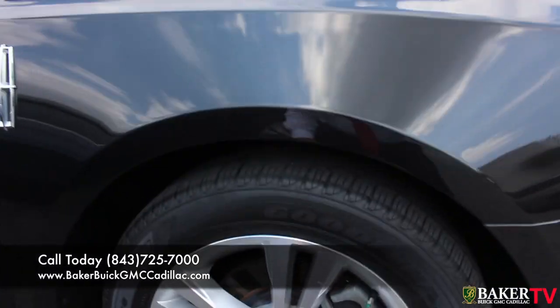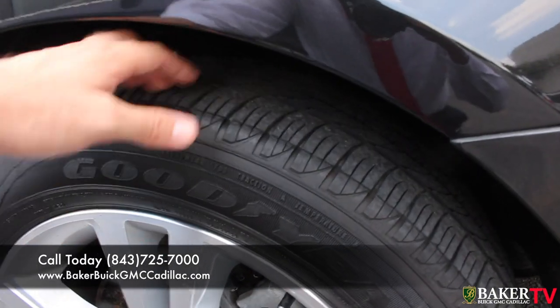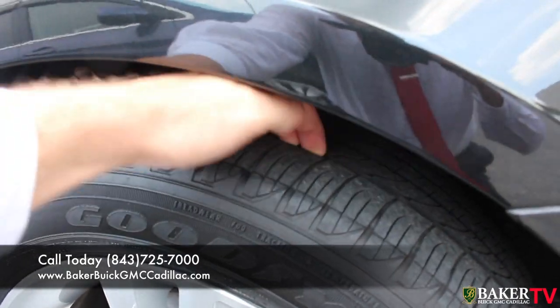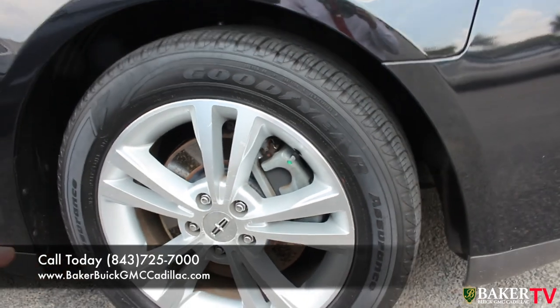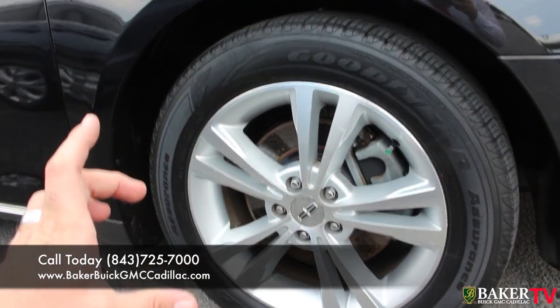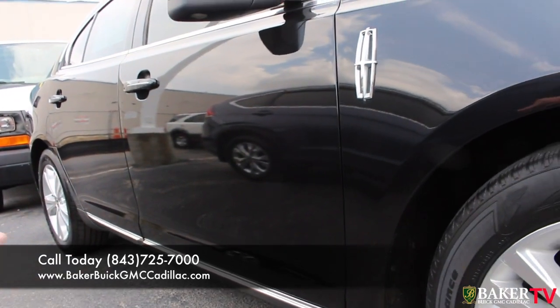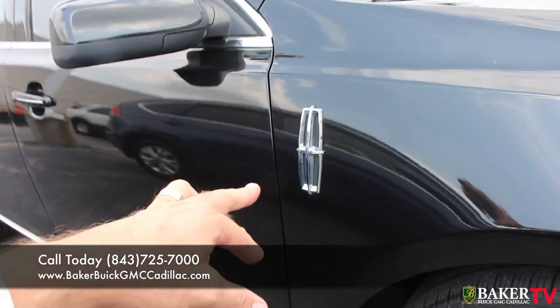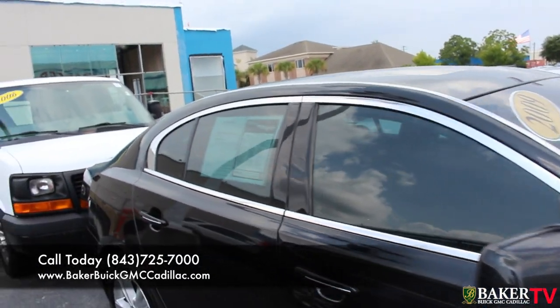Let's take a look at the wheels. Goodyear Assurance tires with plenty of tire tread left on them. I always tell folks, if you can get your fingers down in the tires, that's always a good thing. Alloy wheels as well, so you're going to get a set of 18 inch alloy wheels all the way around. I love the chrome accents on the bottom of the doors right here with the Lincoln logo and going around the windows. Looks really nice, gives it a beautiful luxury look.